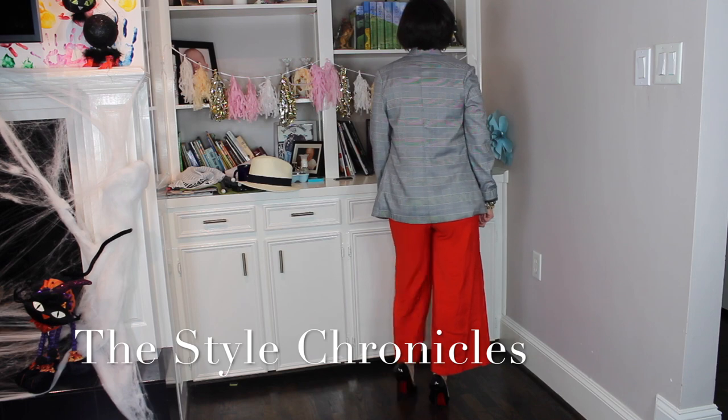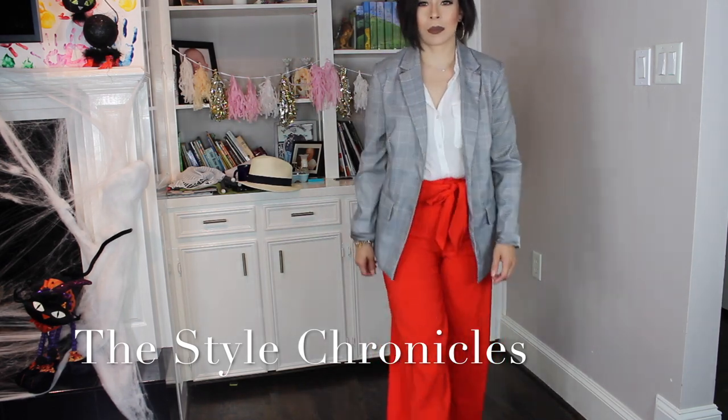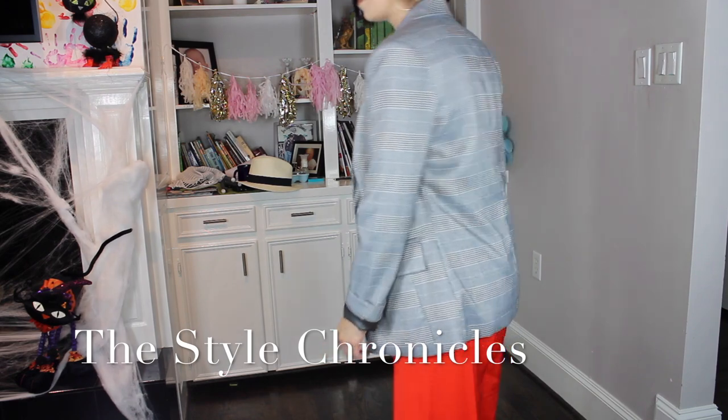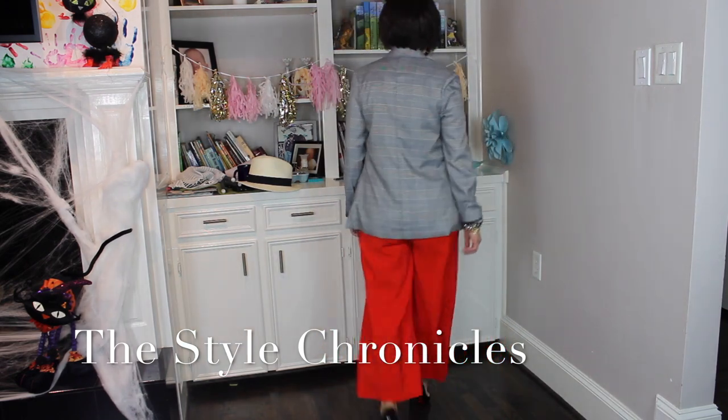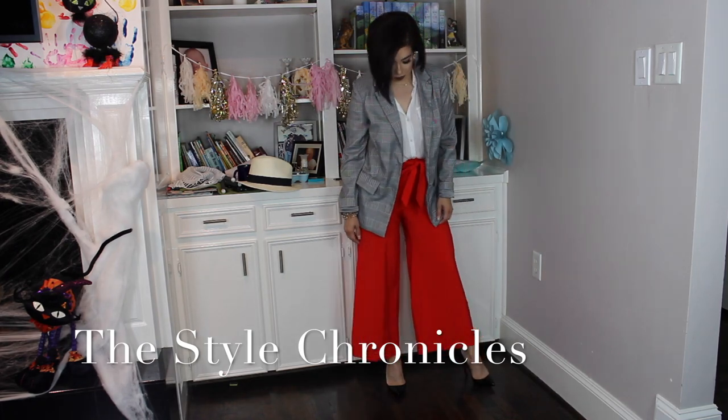It definitely takes it up a notch with that pop of color. I really like glen plaid paired with brights because it adds interest — just something extra to the look, which is really pretty.